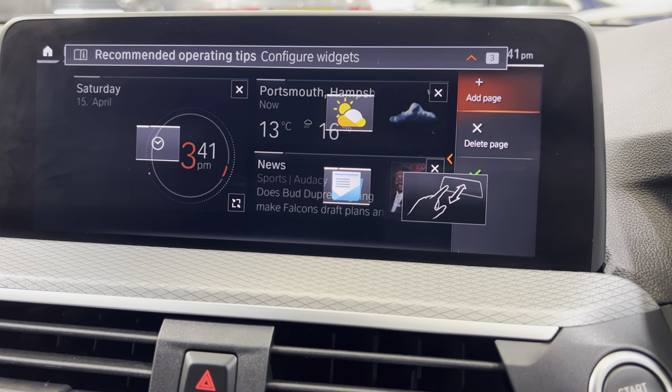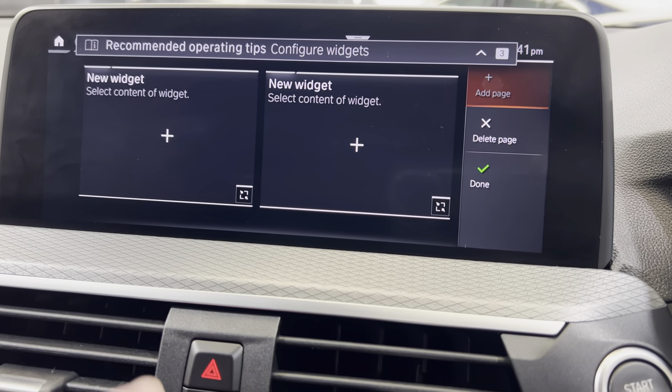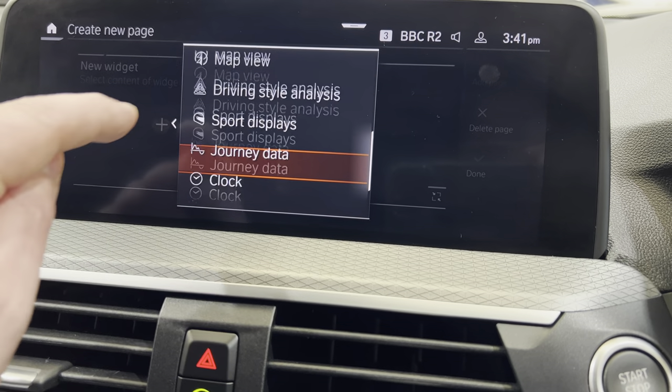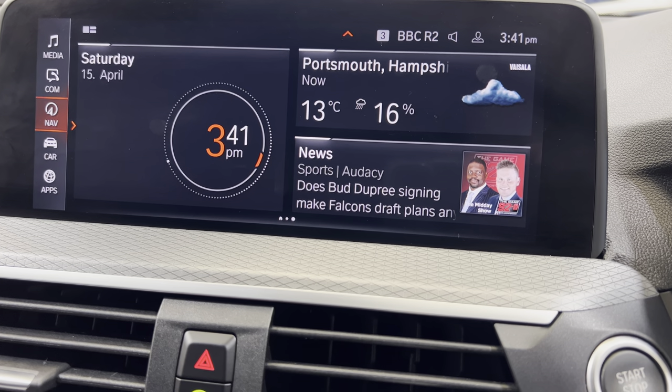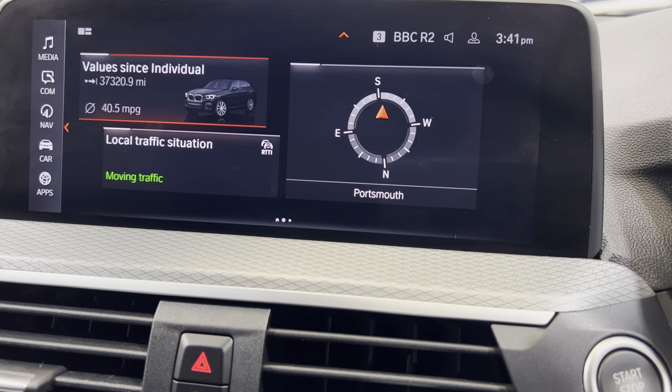This is where you can add pages, so you can add a page and then choose out of this list what you want to put on there. Coming out to see if I can remember how to bring out the split screen.